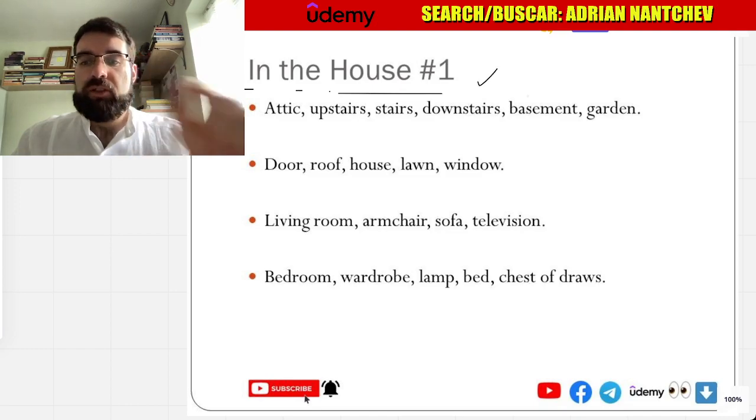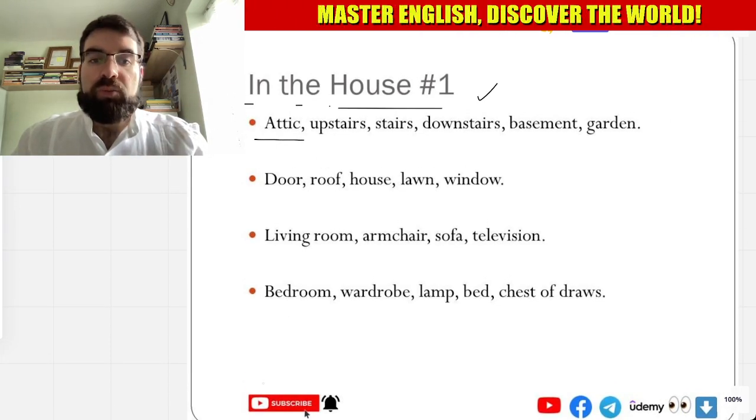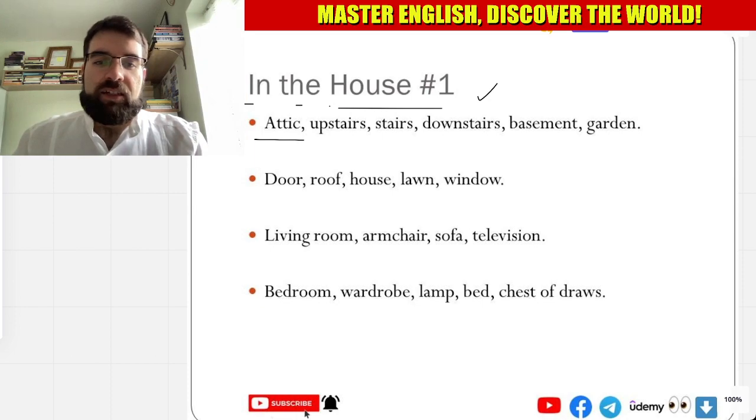Primero, so attic — buhardilla, buhardilla. And planta alta — upstairs. Planta alta and escalera — escalera.